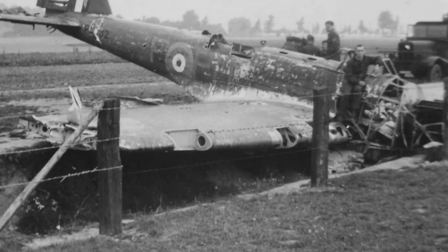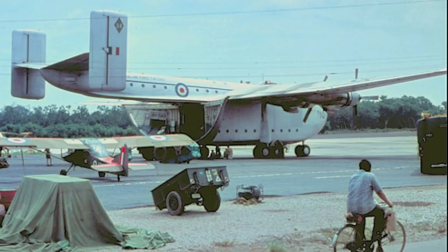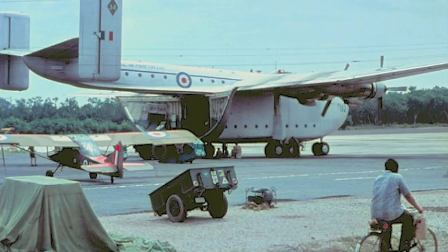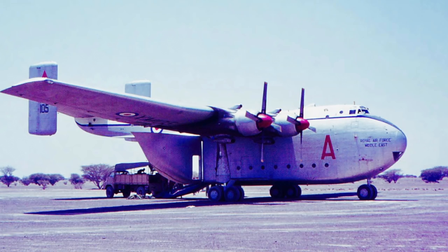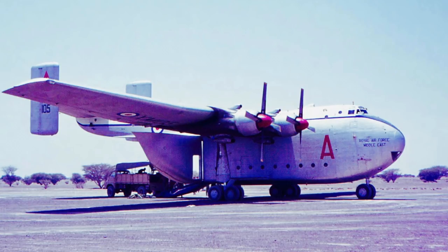10. Blackburn Beverly — The Beverly Hellbilly. A mere year separates the service entry of the Beverly, 1955, and the U.S. C-130 Hercules, 1956. Yet 60 years later, one of these is still the best tactical transport, serving with many air forces around the world. And the other only exists in the form of a single, lonely museum piece, standing in the cold in a village near Hull. There's a reason for this.